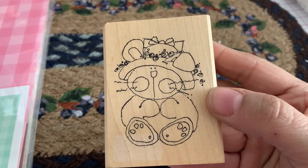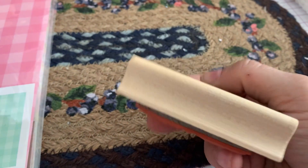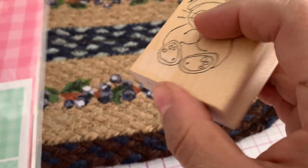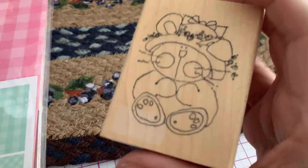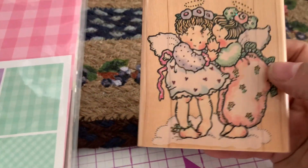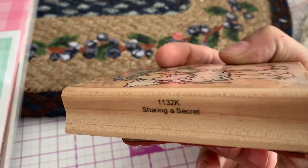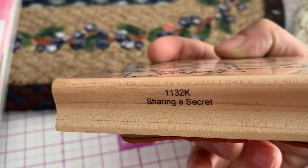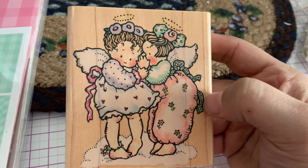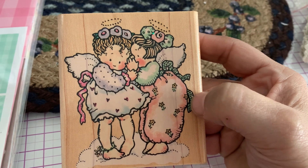The next one is this cute little bunny rabbit who's wearing her little Easter hat. This one is also an Imaginations stamp and doesn't have a name either. And then the last woodblock stamp I found was this Penny Black one. This stamp is called Sharing a Secret, 1132K. They're two little angels who are sharing a secret — so adorable.